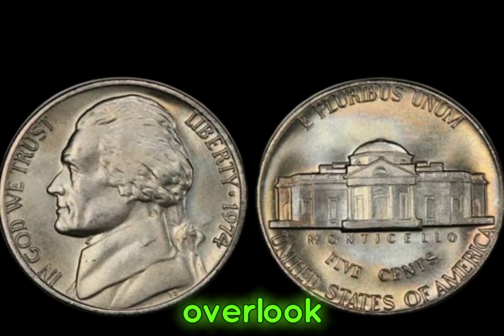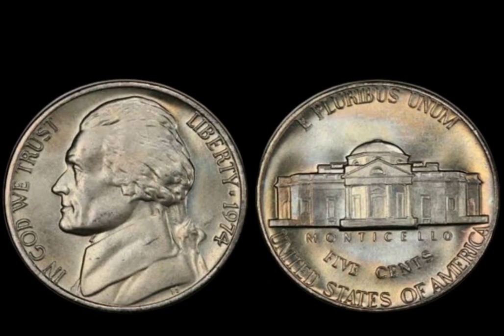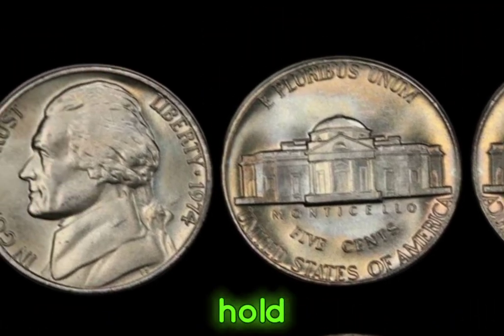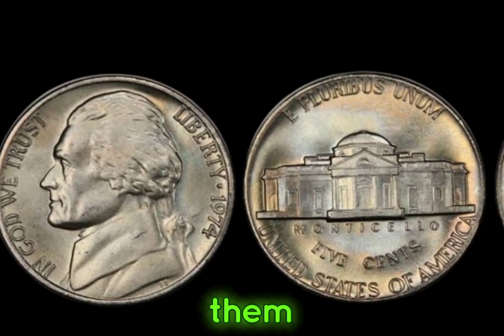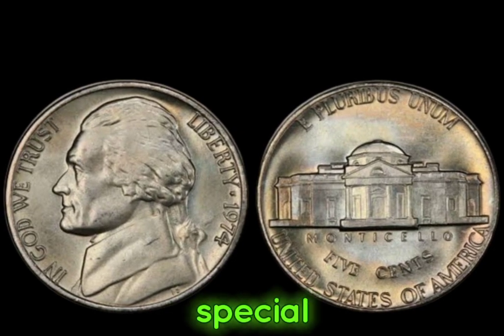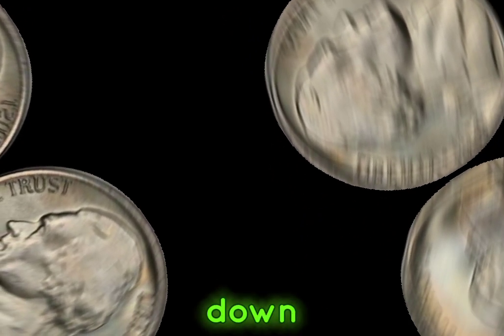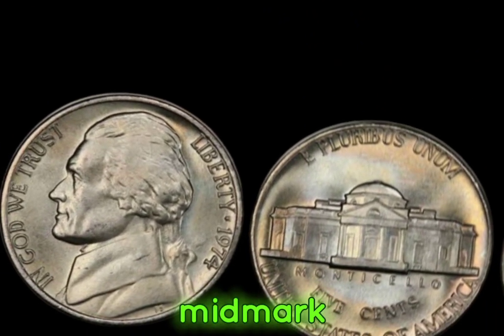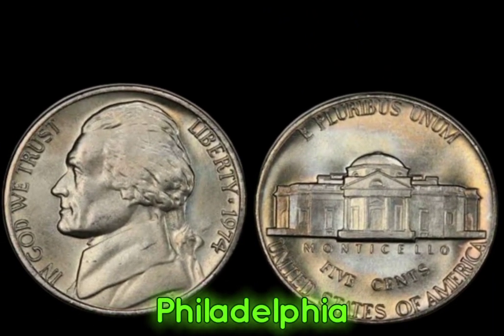Many may overlook the humble Jefferson nickel, but little do they know, some minted in 1974 hold a secret that could turn them into valuable treasures. It all boils down to one crucial detail: the absence of the S mint mark, indicating they were minted in Philadelphia.